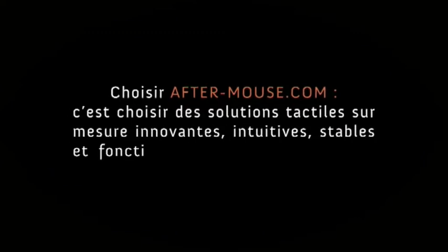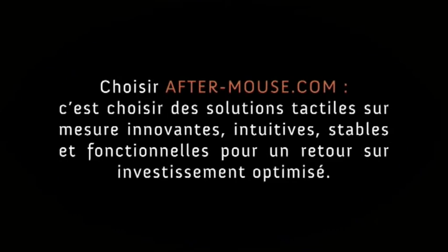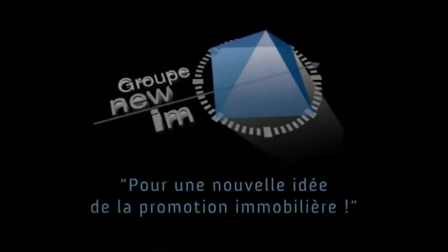Choosing Aftermouse.com means choosing tailored solutions using touch technology which are innovative, intuitive, stable and functional for an optimized return on your investment — for a new take on real estate development.